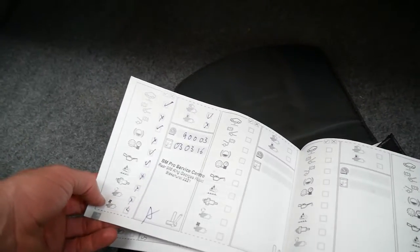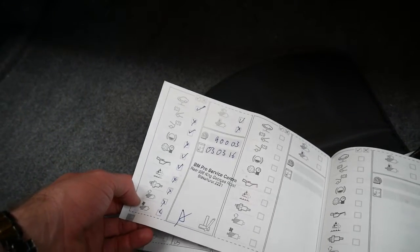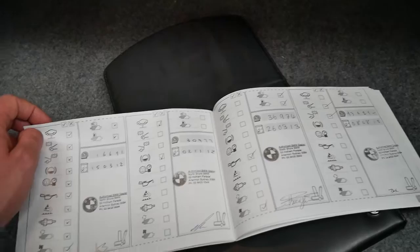Wow. The last service was done at BM Pro, which is obviously a BMW specialist, at 90,000 kilometres. It's now done 94,000 kilometres. Before that it was serviced at 81,000, 71,000, 56,000, 46,000, 43,000, 36,000, 30,000. It's a very good service history indeed.